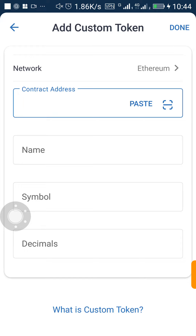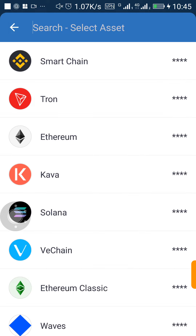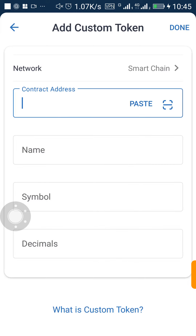Once you click on 'Add Custom Token,' if that coin is a Smart Chain based coin like mine is, click here to remove Ethereum and change it to Smart Chain. Once you change it to Smart Chain, you'll see a paste button.